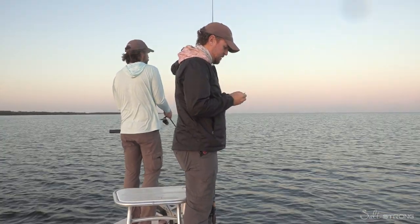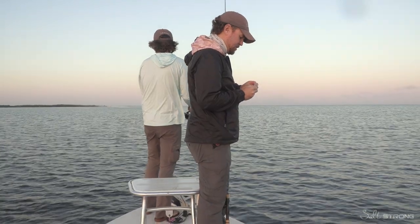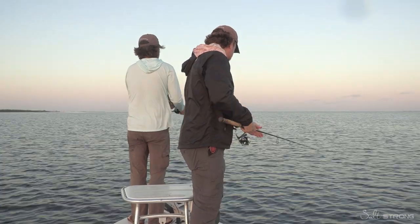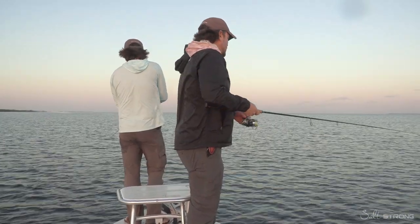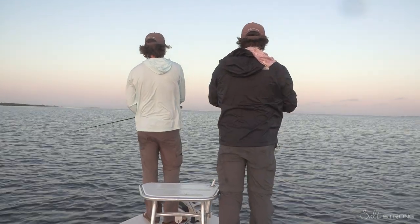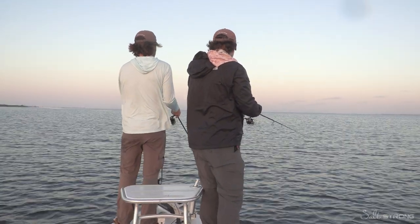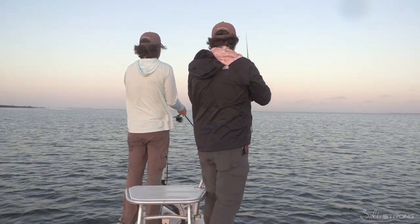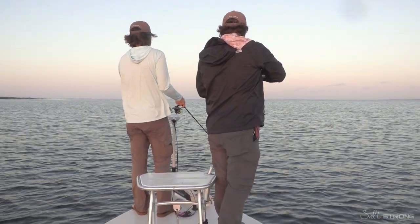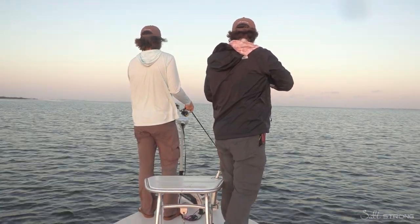A couple other updates. This new software — Smart Fishing Spot software — depending on when you're listening to this, we used it to get out here today, which is pretty cool. Oh man, that was a bigger fish there — it's following mine up. I think it's one of the coolest things that we've done at Salt Strong. We've done a lot of cool things. But man, this is just next level in terms of helping you pre-trip plan to find the best spots and really the best time of day.